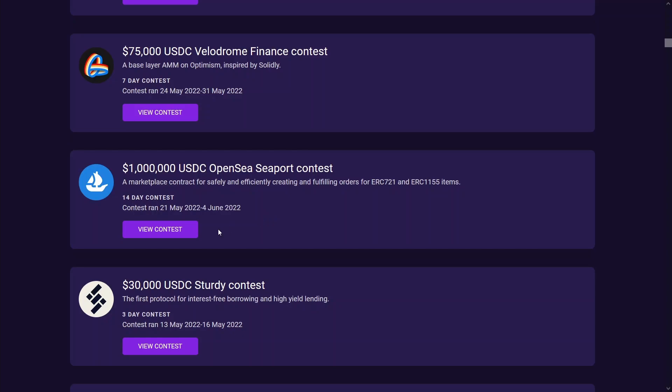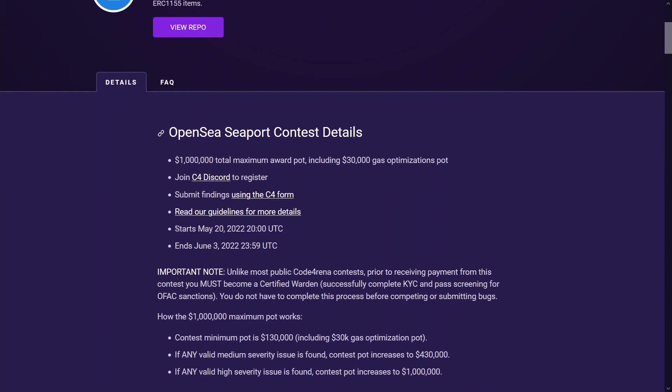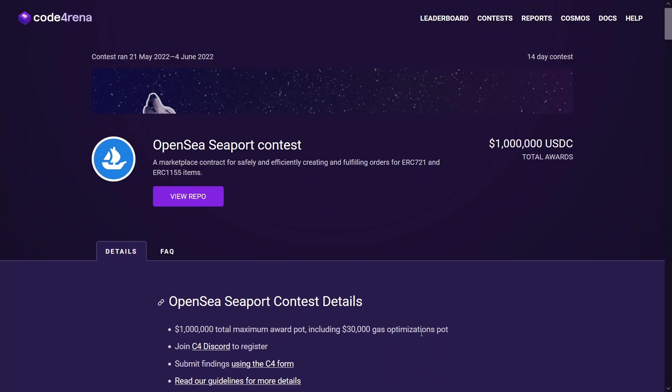For the OpenSea $1 million contest I mentioned in my previous video, ZeroAge, the developer for OpenSea Seaport, posted something on Twitter recently. Based on that tweet, a good amount of findings were submitted for this contest, including some potential high severity findings, which would push the pot up to a million — a massive payout when confirmed. Judging is commencing this week, so probably in about 30 days we'll get the results.